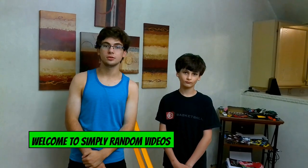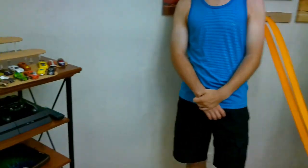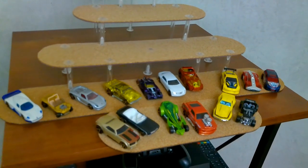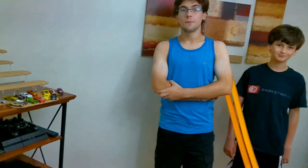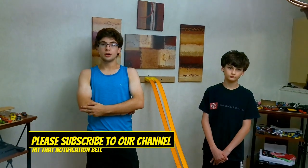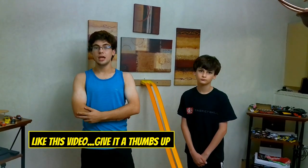Hey everybody, welcome to Simply Random Videos. I'm Tyler. I'm Seth. Today is Hot Wheel Thursday. Each week we post some different races with different makes and models. This is episode 3 out of 8 to see which car makes the top finale in week 9. If you missed our previous episodes of Hot Wheel Racing, please go check out our playlist. Please subscribe to our channel and hit that notification bell so you won't miss out on any new videos. If you like this video, give it a thumbs up. Today we will be racing a variety of cars with faster than ever wheels. Let's get ready to race.